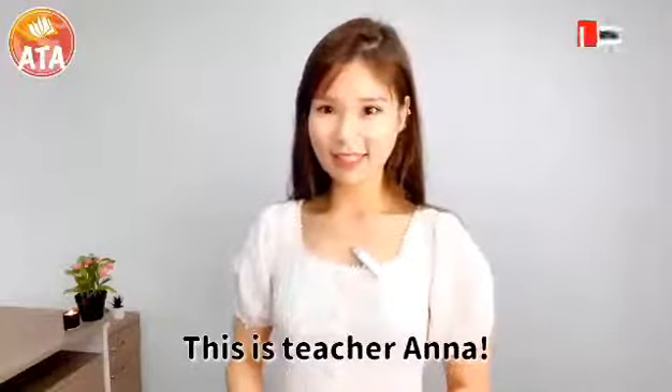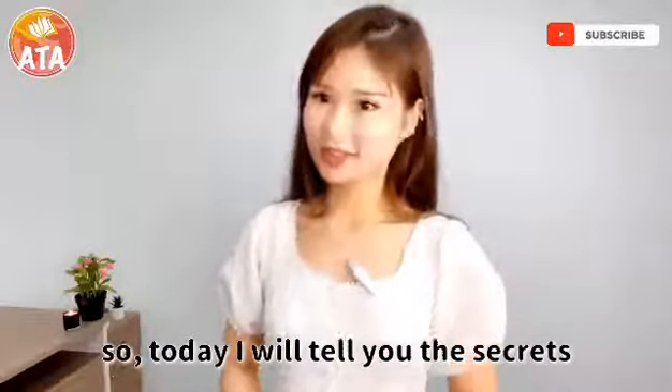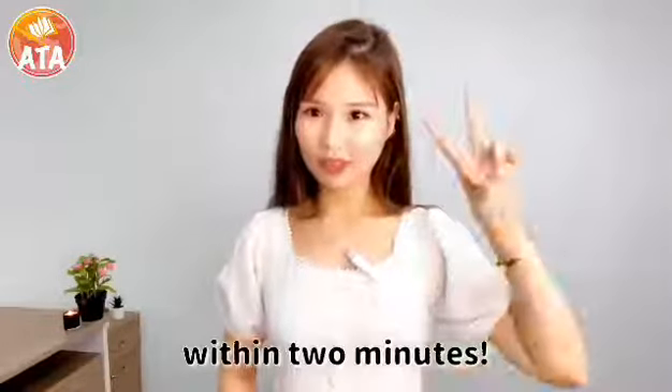How are you guys? This is teacher Anna. I did not forget what I said yesterday. So today I will tell you the secrets of how to master numbers 1 to 99 in Chinese within 2 minutes.